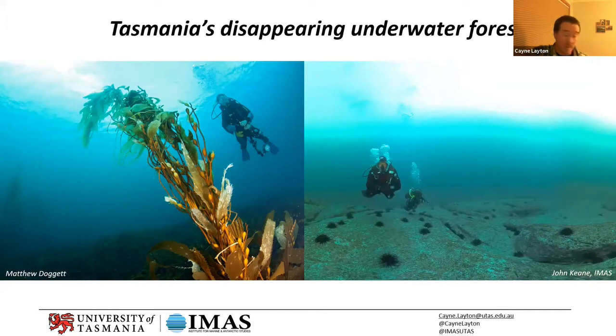Tasmania does have a problem with kelp forest loss — kelp forests are under threat in a variety of places around the world, and Australia unfortunately is experiencing some of the most stark declines. We have two species that are under threat here in Tassie, and interestingly they're under threat for different reasons. In terms of our response and management, we have to understand these as almost two separate but related processes.